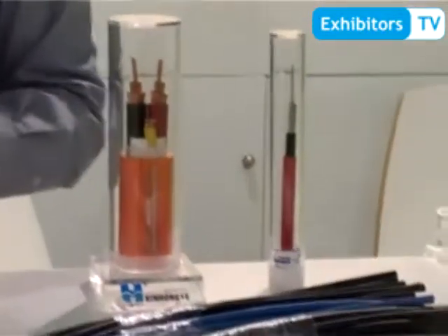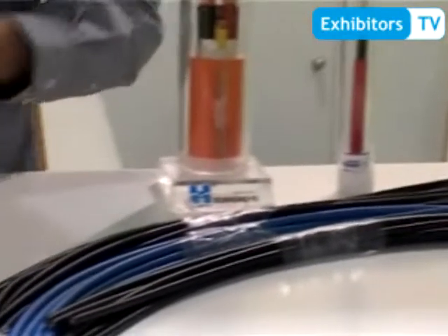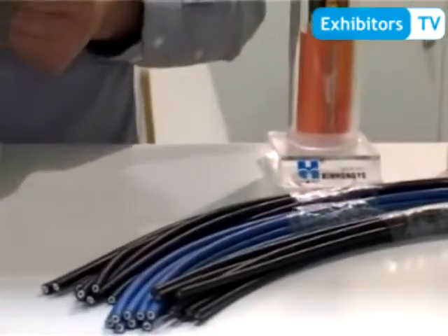We are also finding distributors in Pakistan. Welcome to visit our factory and become our partner. Check out our website at www.xhycable.com.